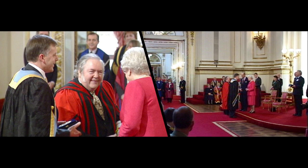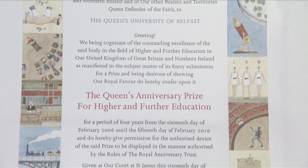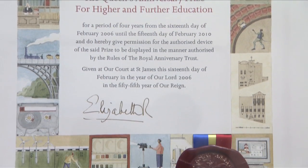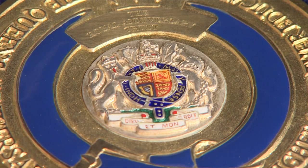I'm really delighted to say that Her Majesty introduced a new scheme whereby awards should be given for higher and further education. We won that in 2006, and it's the highest accolade in academia that you can get. We won that for the work that we're doing with ionic liquids.